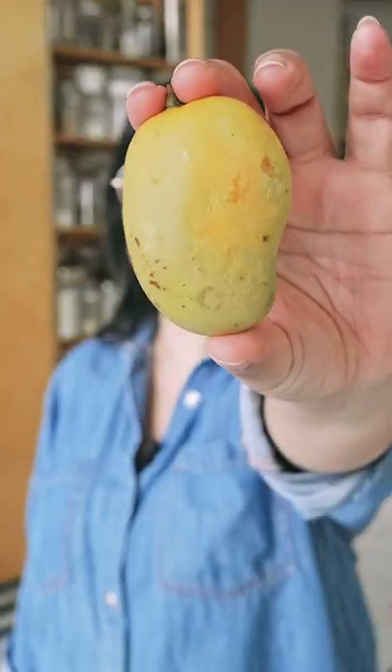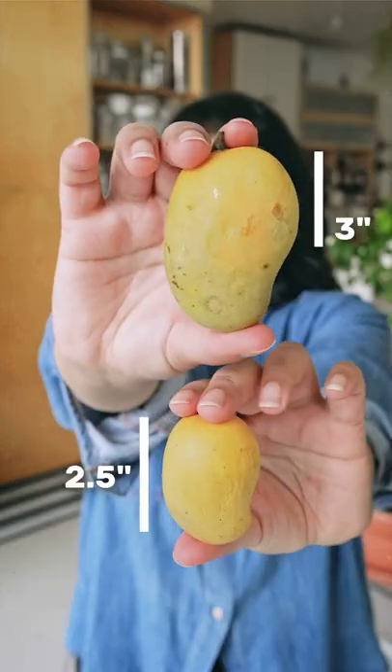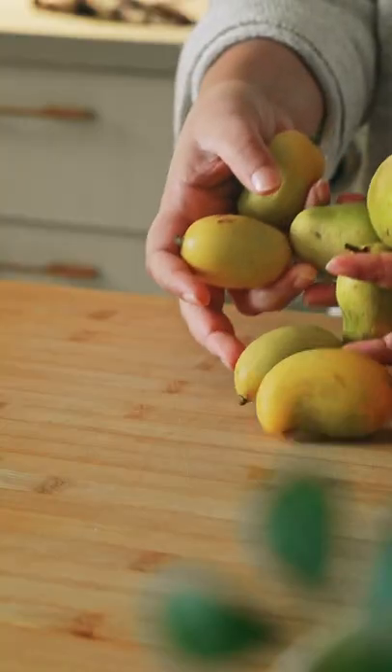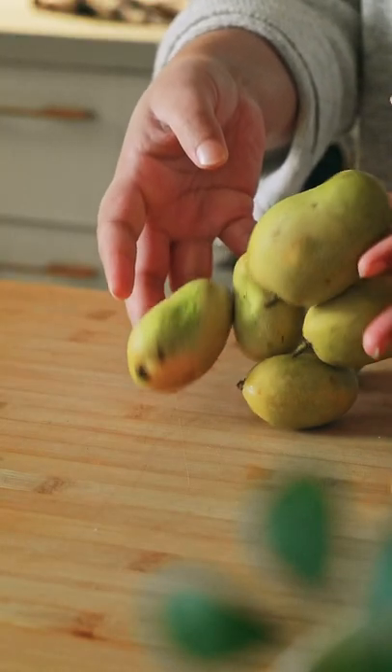This cute little fruit is called a honey kidney mango. On average they're about five inches in length and two inches in diameter, but they can be smaller or a little bit bigger. In general, they're the tiniest little mangoes you can find in the market.